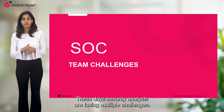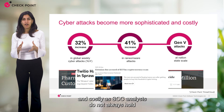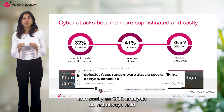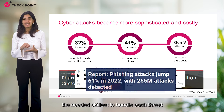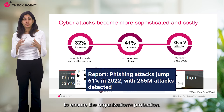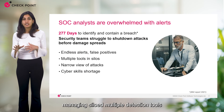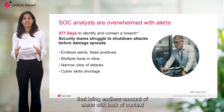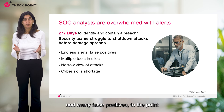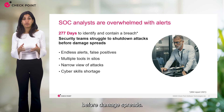These days security analysts are facing multiple challenges. Cyber attacks become more sophisticated and costly, as SOC analysts do not always hold the needed skill set to handle each threat in the required timing and manner. Analysts are also facing great operational difficulty managing siloed multiple detection tools that bring an endless amount of alerts with lack of context and many false positives, to the point where security teams struggle to shut down attacks before damage spreads.